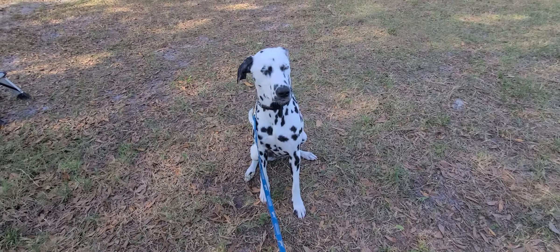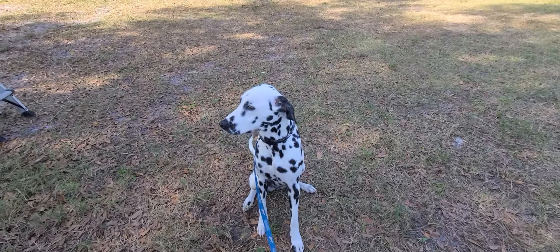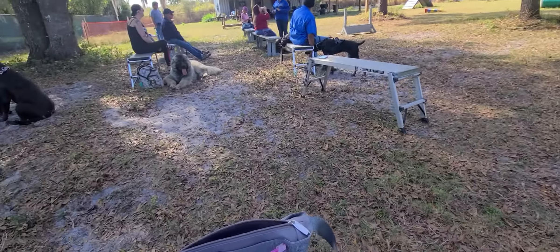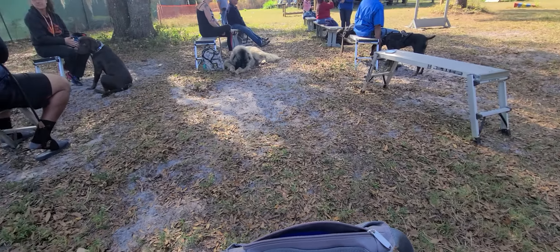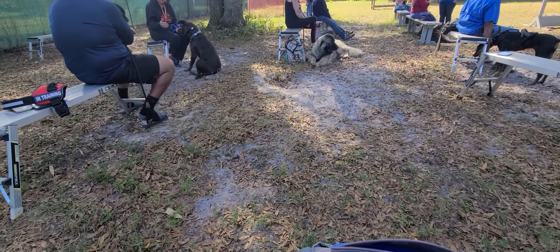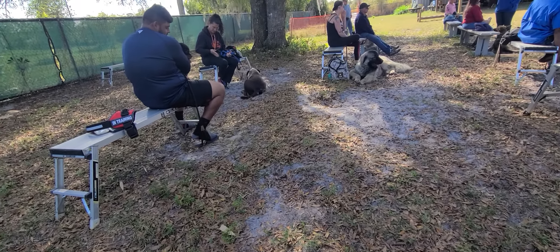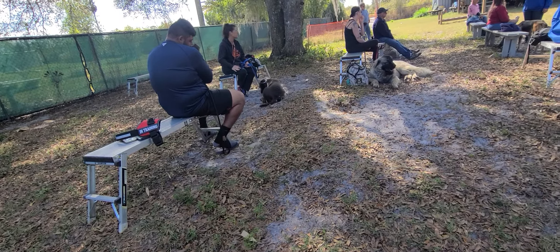So here we are at training class today. Sylvie's being a really good girl. So many other dogs around. Look at this big guy right here — he's just a fluffy thing. That's Sylvie's boyfriend over there, he thinks. There's a new little puppy right there. His name is Rocky. He's a little pit bull, I believe.